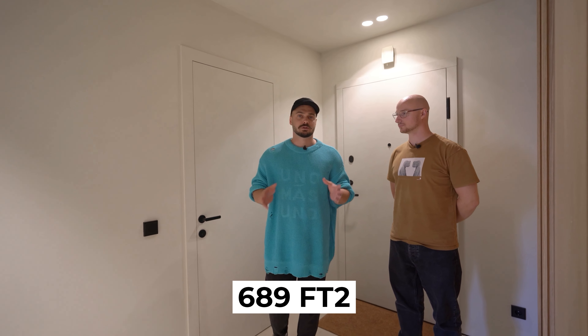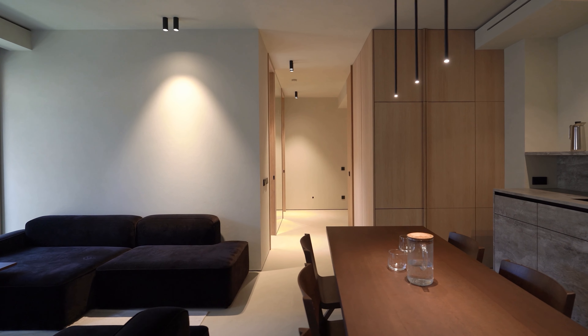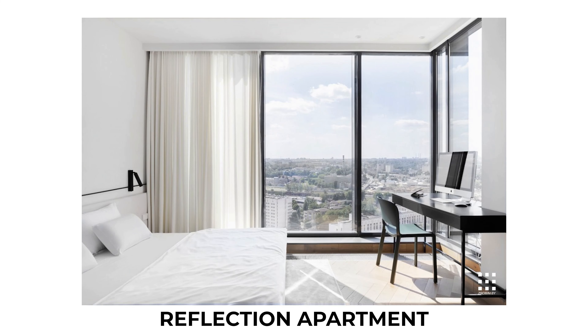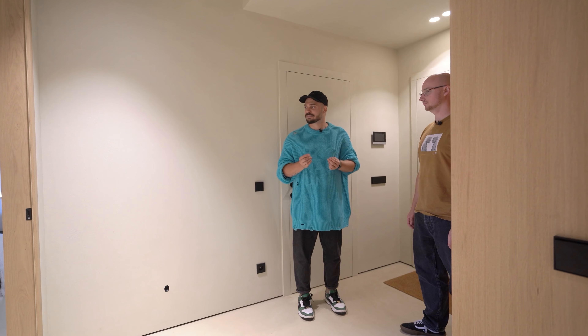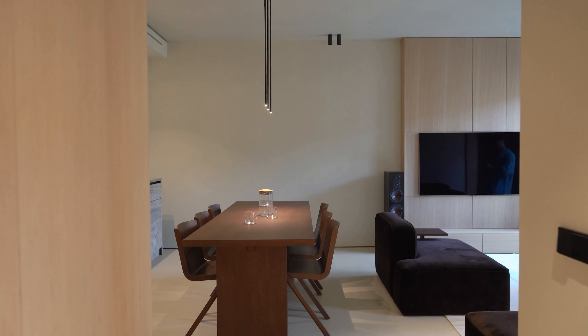This apartment is truly unique, without exaggeration. It is 689 square feet, and it has a living room, a kitchen, a dining room with a huge table for six people and two sofas, a bedroom, a children's room, a laundry room, a hallway area, a bathroom, and a terrace. It still looks spacious. I have a 753 square feet apartment that looks much smaller. When you're here it feels like 860 or even 915 square feet — simply because of the number of rooms.